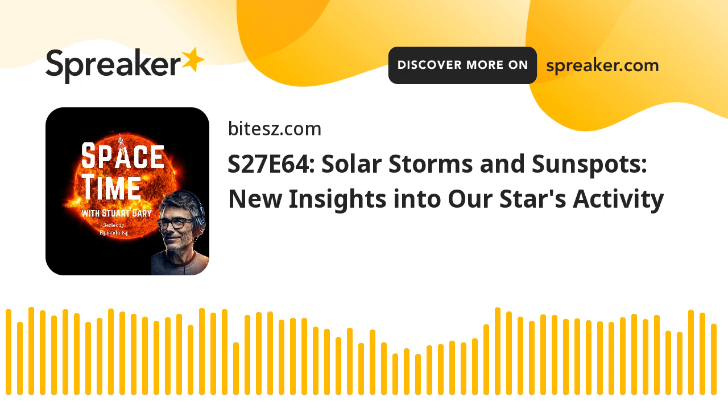This is Space Time. Still to come: new weapons in the battle against space junk, and later in the science report, warnings that there may be no known way to stop artificial intelligence from ultimately taking control. All that and more still to come on Space Time.